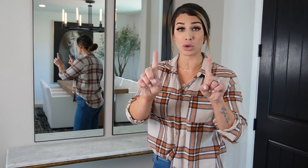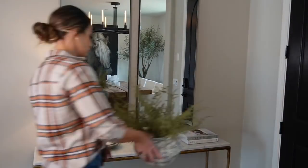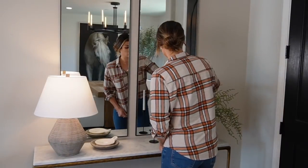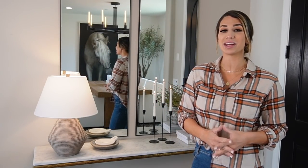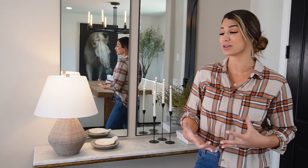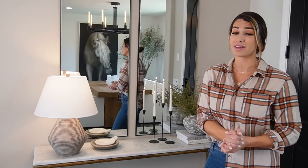Here is look number one. I absolutely love this style — it has every single aspect when it comes to styling an entry table. I have different heights, different textures, different colors. It really does hit all the bases and I am absolutely loving it.